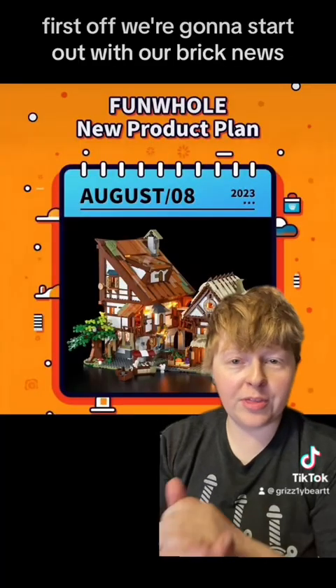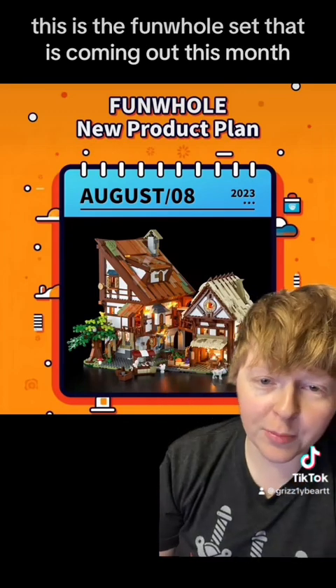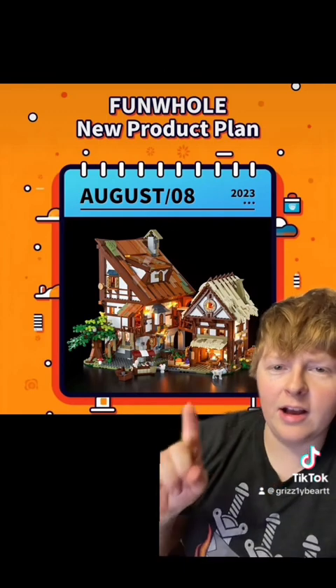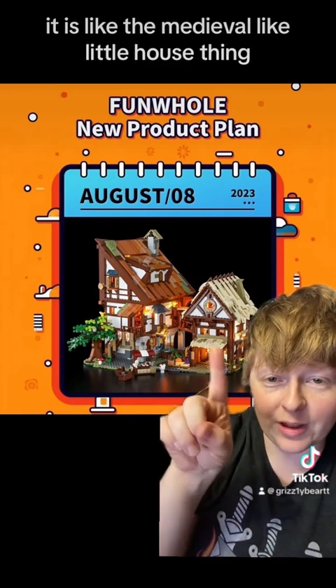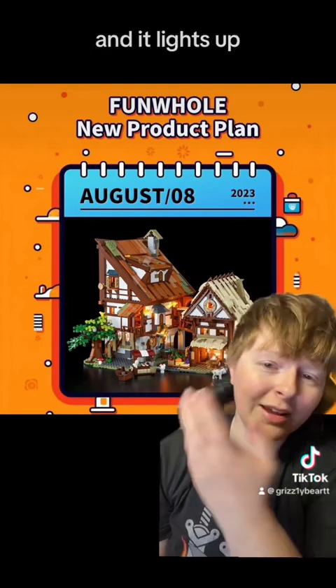First off, we're going to start out with our brick news. This is the Funhole set that is coming out this month — I don't remember if I announced it or not. It is like the medieval little house thing. You got a goat here. Looks pretty awesome, and it lights up, don't forget.